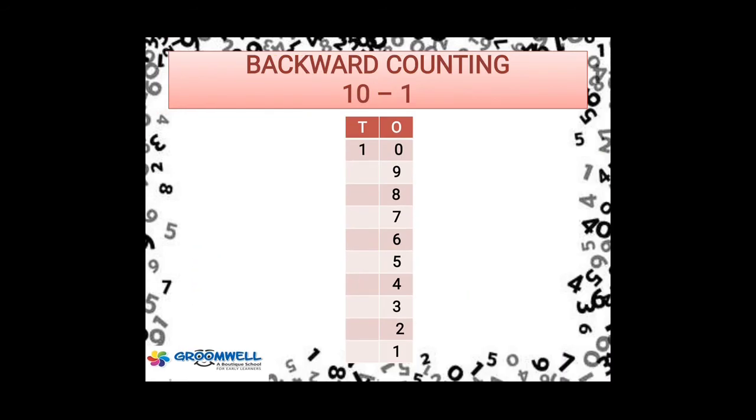Now children, after doing counting from 41 to 60 — we were counting forward — now we are going to do backward counting from 10 to 1. Are you all ready? You have to do the same in your notebooks too: 10, 9, 8, 7, 6, 5, 4, 3, 2, 1.